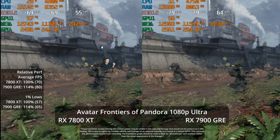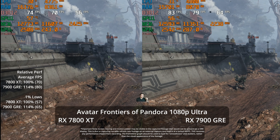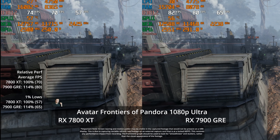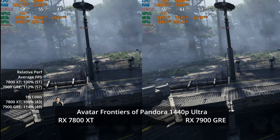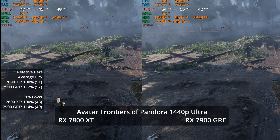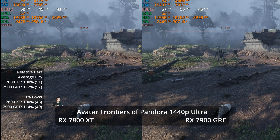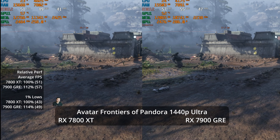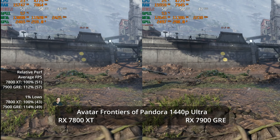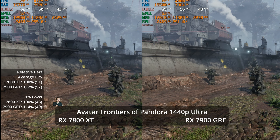In Avatar: Frontiers of Pandora, we see a 14% lead in both averages and 1% lows at 1080p Ultra. Keep in mind this game is a ray tracing-only title, so this is a ray tracing workload. At 1440p Ultra, we see similar results — about a 12% lead in averages versus 14% in the 1% lows, and remember it's only 10% more money.